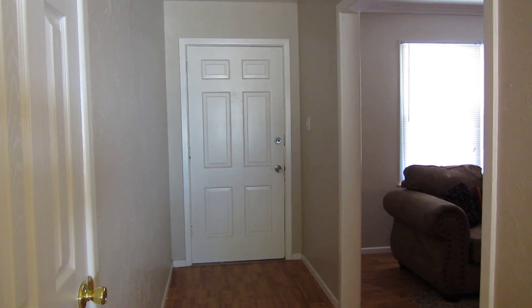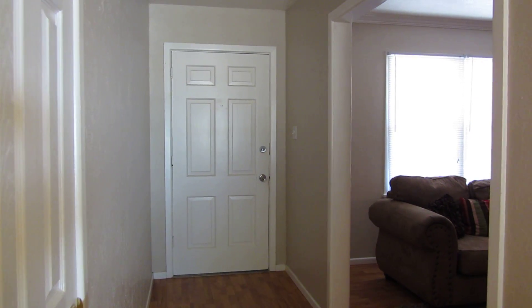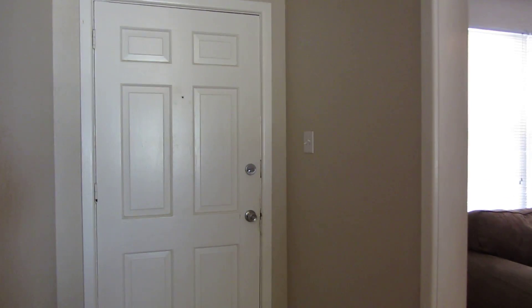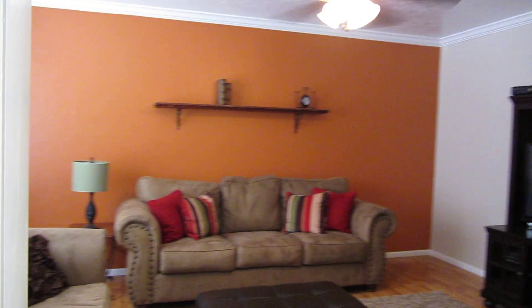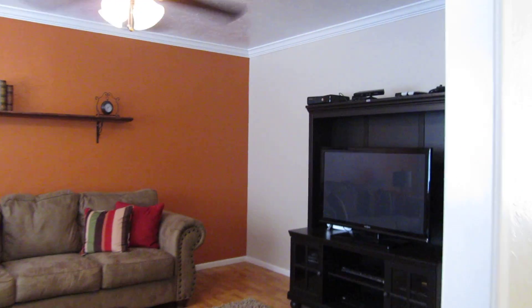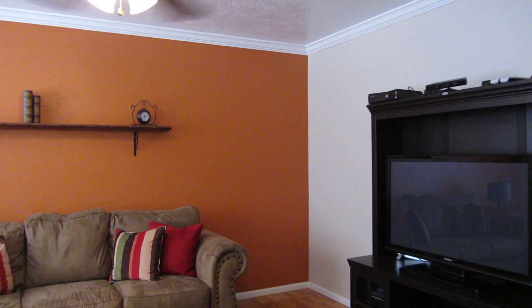I'm at 811 West Spruce Avenue. This is a three-bedroom, two-bath, two-living area home. It has many updates and soft neutral colors throughout. Here is the front living area.